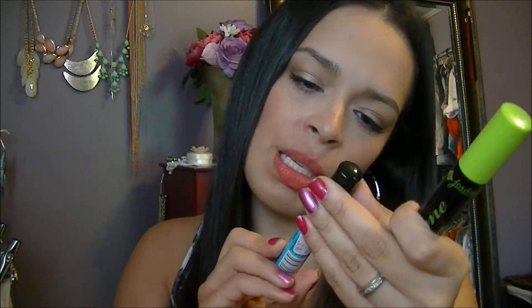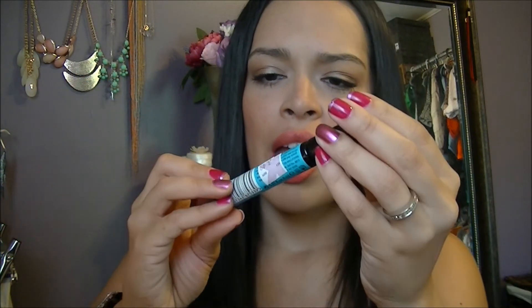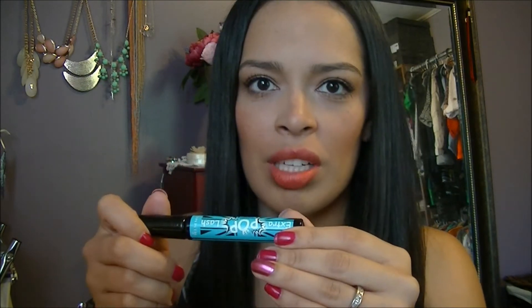The other two mascaras were $3.49 each. This is Pop Lash from Rimmel — one of their new ones. I just got black, right? Why is it blue? Guys, I thought I got black — I got turquoise! I didn't realize. I put it in my makeup basket and now I'm going to use it. So there we go — I'm going to be wearing this bright blue.